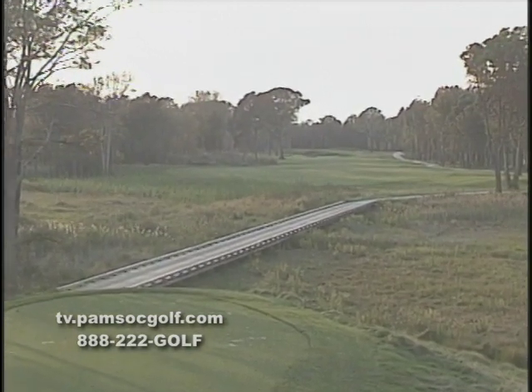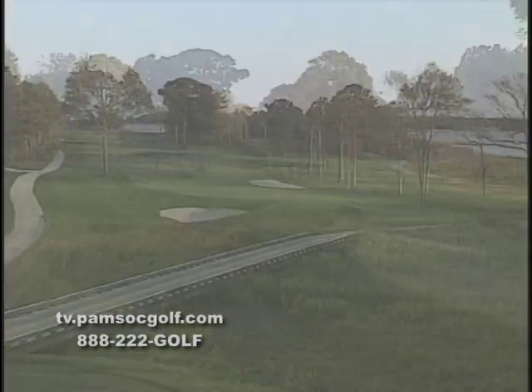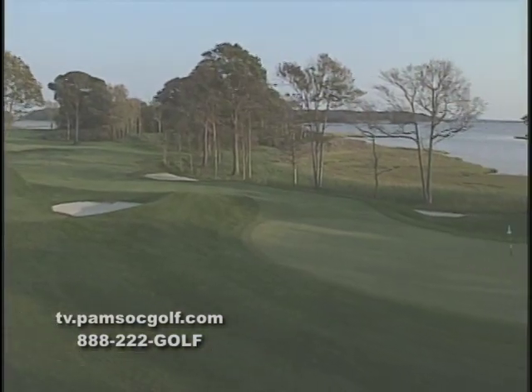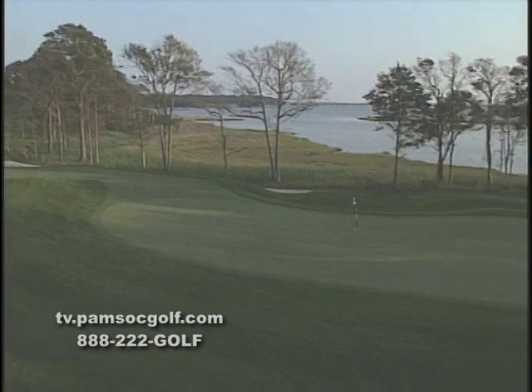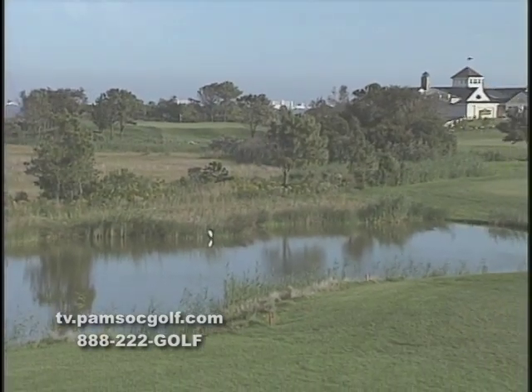The par-5 twelfth hole is one of beauty. With a stunning view of the St. Martins River running along the entire left side and mature trees guarding the right side, there's not much room for error on this picturesque par-5.